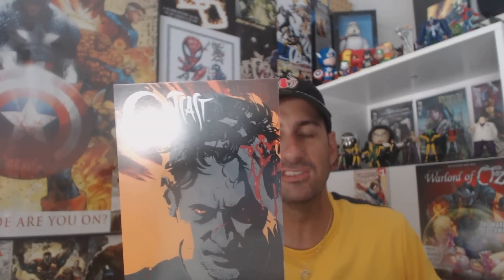First up is a promotional card for Outcast by Image Comics, done by Robert Kirkman. It's a double-sized first issue — 42 pages for only $2.99 — coming out in June. I'm definitely interested to see what this book has to offer, so I'll be reading that first issue.